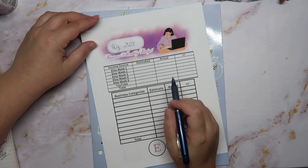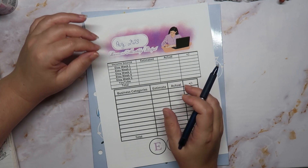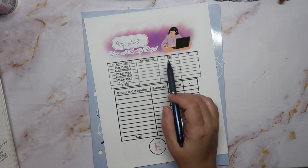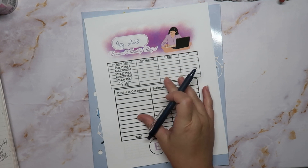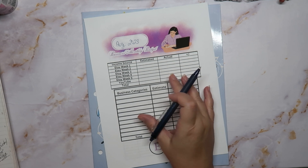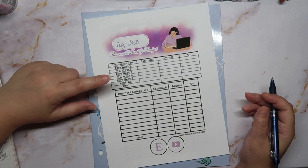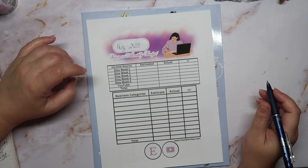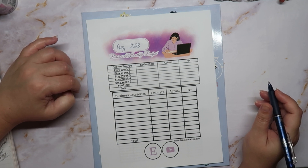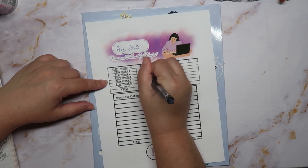I do not have all of my numbers as of yet — at the time of recording I still have a little over a week and a half left of August, so I need to go through and get the numbers. This month specifically just wasn't as good as July, but I had the Christmas in July sale so that makes a difference. August just wasn't quite as good, but that's okay. The third week I had a sale of $16.99.